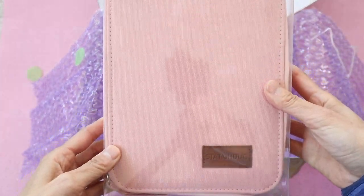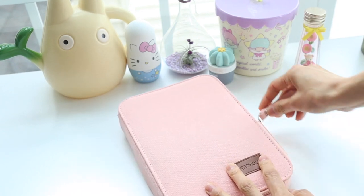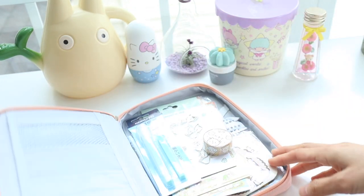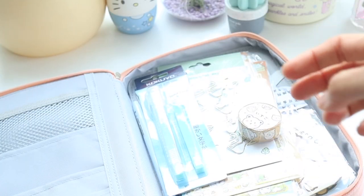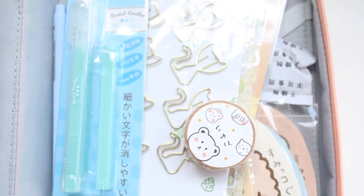Last but not least, I have this stationary case which is perfect for journalers. I had a little surprise inside my case — I forgot that I had ordered some of these things. So let's see what's in my Stationery Pal case.